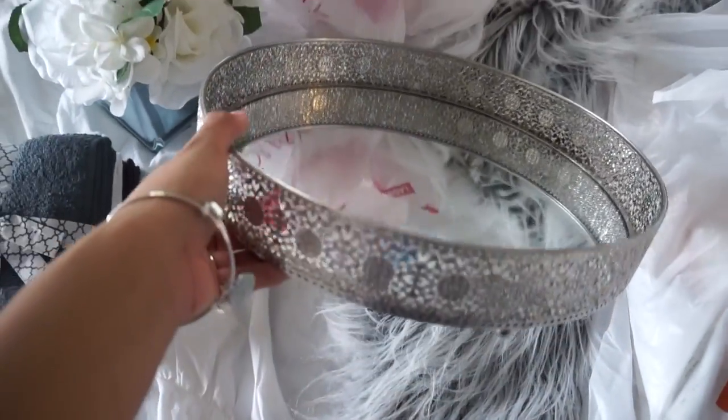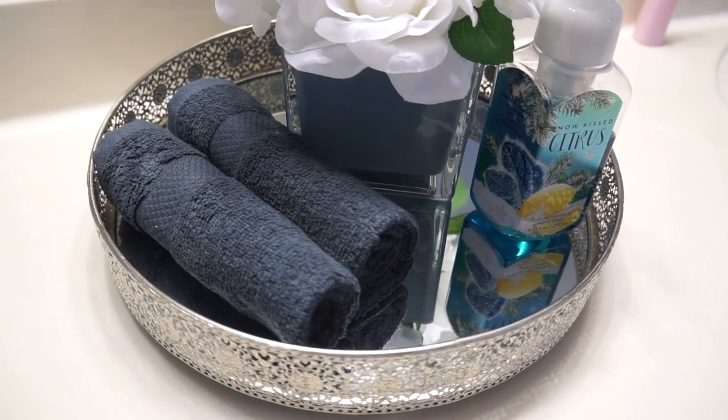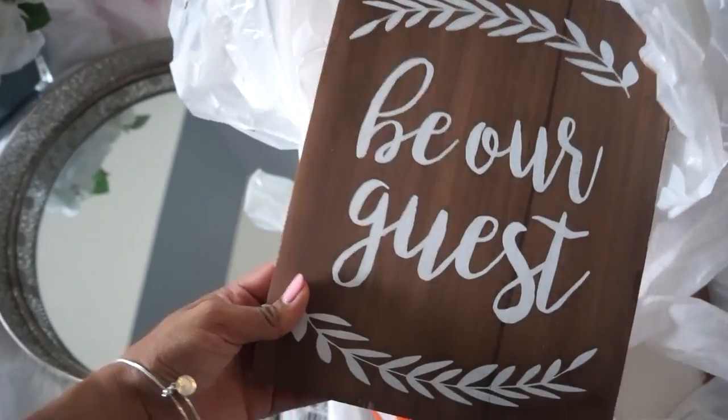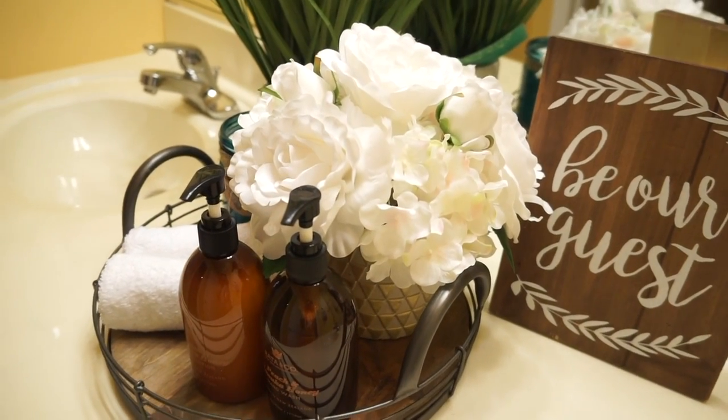This gorgeous piece is going to go on top of the vanity with the flowers and the towels — I thought that was really nice. And I got this for the guest bathroom. I found it at Hobby Lobby — look how adorable it is. It's for the guest bathroom and it says 'Be Our Guest.' So cute.